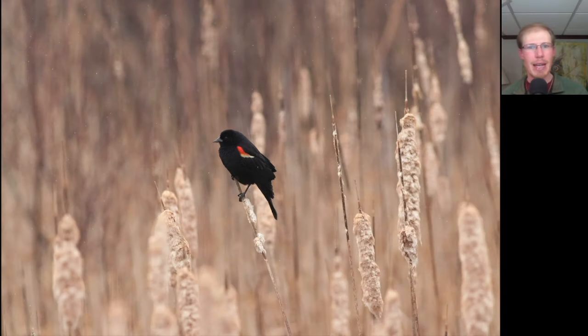Here we have a male red-winged blackbird down in the marsh. If you read tips about bird photography, you'll almost always read that you shouldn't always crop really tight on the bird. Sometimes it helps to show a bit of the habitat too, and I think this photo here really shows that example well.